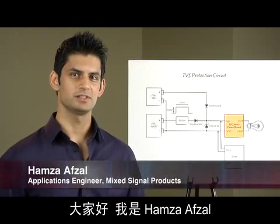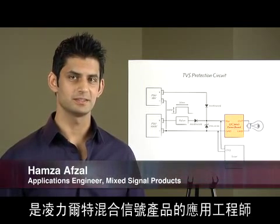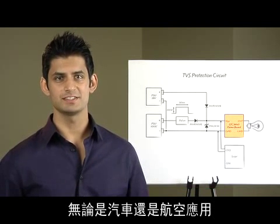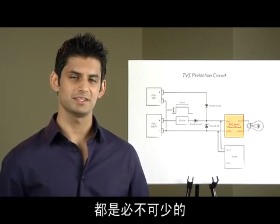Hi, my name is Hamza Afzal. I'm an applications engineer from Mixed Signal Products at Linear Technology. Protection against voltage transients is essential for the reliability of any system, from automotive to avionic applications.